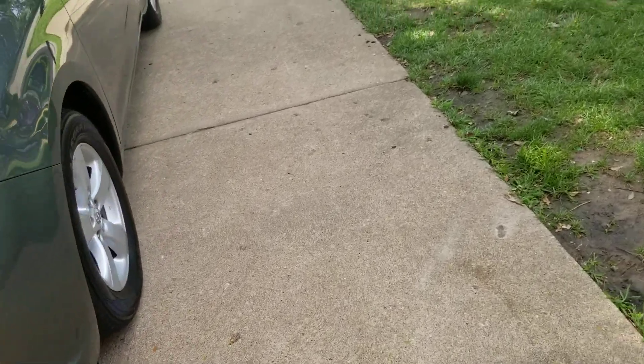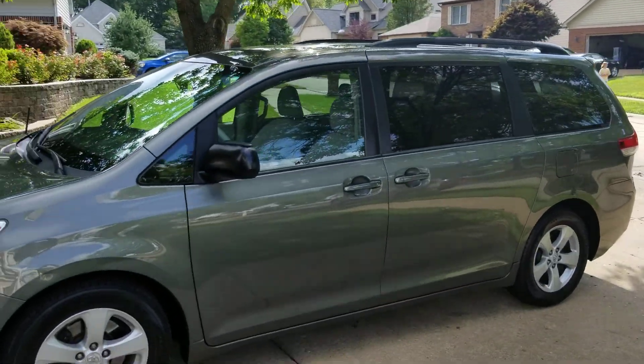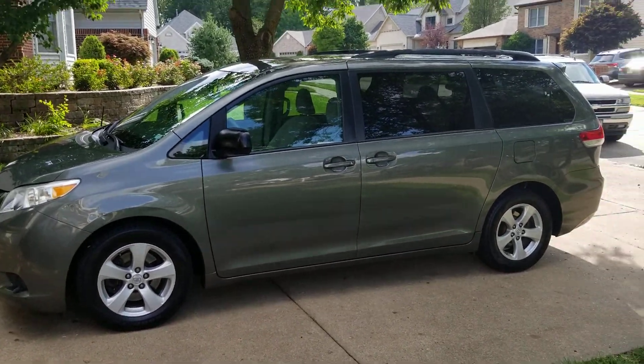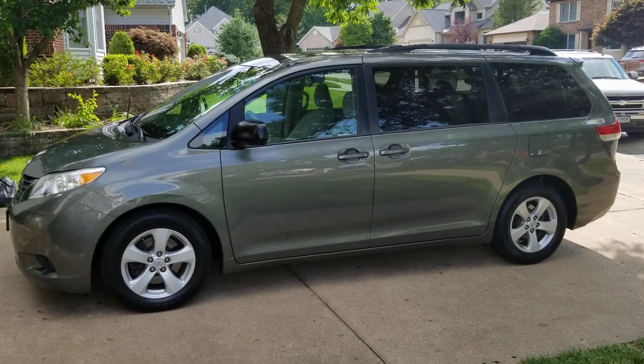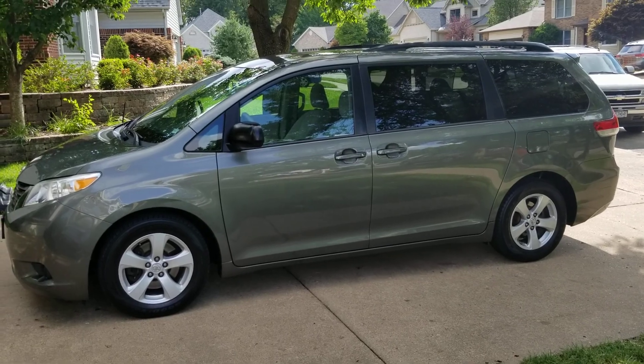Very, very nice. And there you have it. If you'd like to learn more about this 2011 Toyota Sienna van, please contact us at iAutoAgent.com. Thank you.